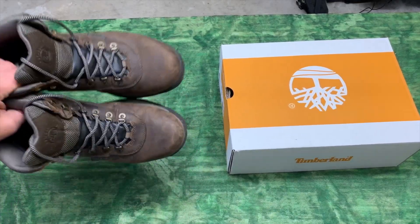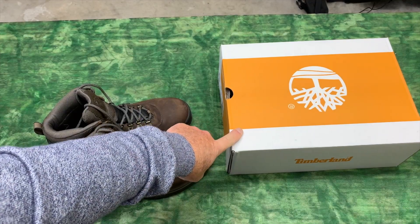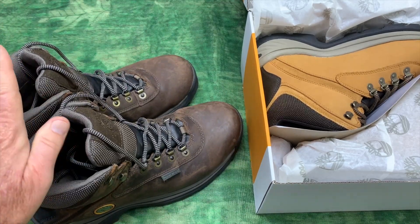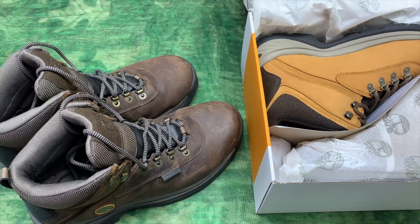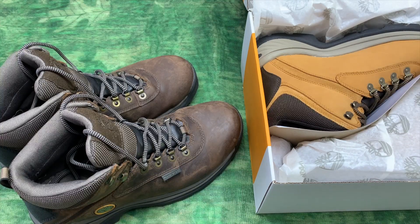Hey, I'm Steve. These are my dark brown Timberlands. I bought a pair of wheat color as a gift — I wanted to show you the difference. I've been wearing these Timberlands for probably a month or so and I absolutely love them. My son has a pair and he works in construction, and it was time for him to get a new pair. He likes the wheat, so let's look at the difference.